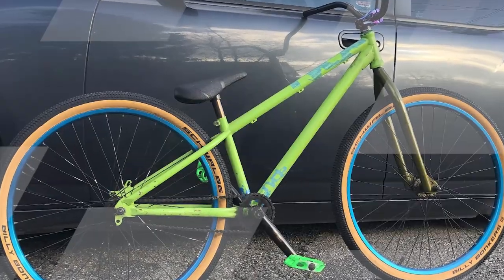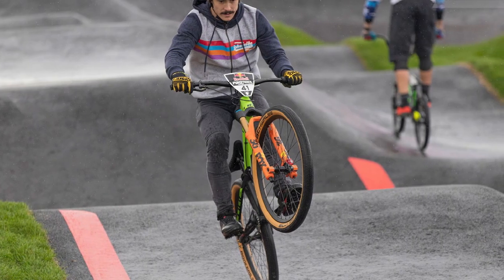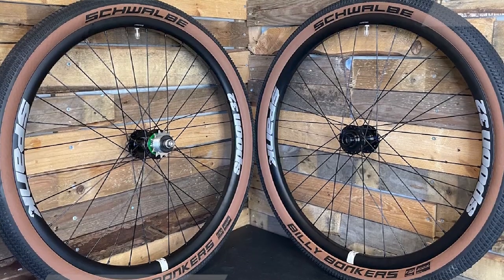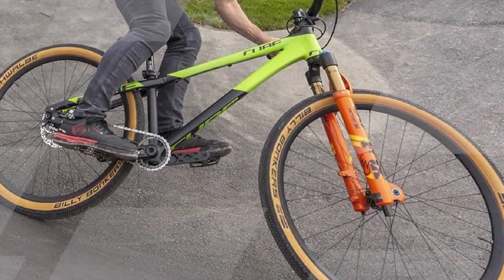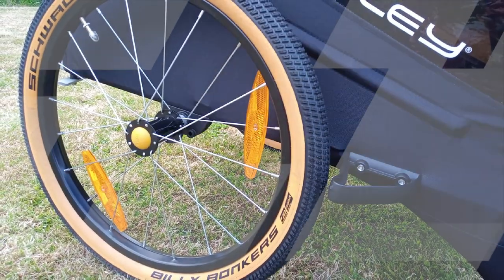The Billy Bonkers is a durable tire that can withstand the rigors of dirt jumping, pump track, and slope-style riding, with a strong casing and thick tread protecting it from punctures and cuts. It is available in two versions: Performance and Super Race. The Performance version has a V-Guard puncture protection layer, while the Super Race version is slightly lighter and faster but has less puncture protection. Overall, the Schwalbe Billy Bonkers is an excellent choice for riders looking for a fun, versatile tire. Overall rating: 4.5 out of 5 stars.